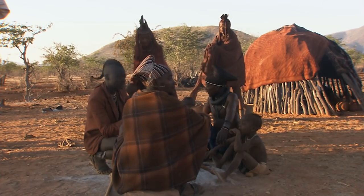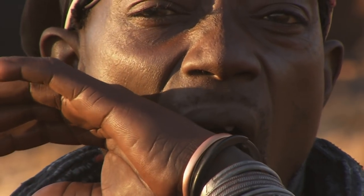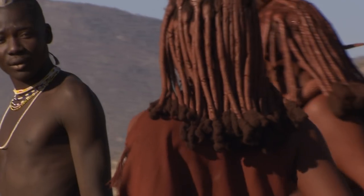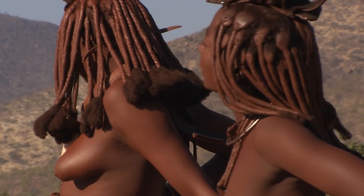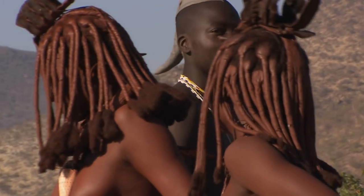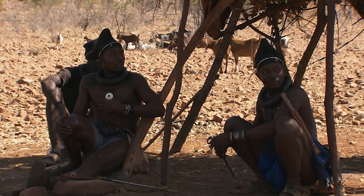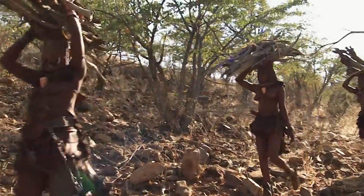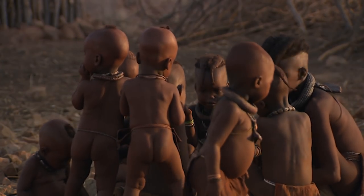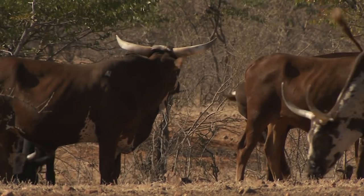Often the Himba return to their villages after a time, though this village has been very sparsely furnished. Their wealth is measured in the number of animals they own. Their most important food source is curdled cow milk, often the only liquid the Himba have to drink. To the outsider, the distribution of the workload between the sexes seems to be unfair. There is hardly any area of daily life that is not the responsibility of the women — from building the huts, to gathering wood, raising the goats, and raising the children. The men only have to take care of the cattle, but now that they have found good grazing ground, they have little or nothing to do with that either.